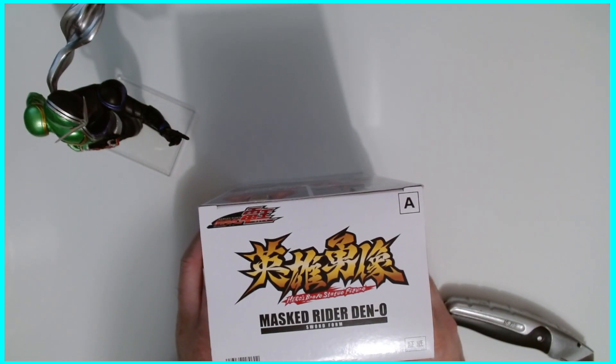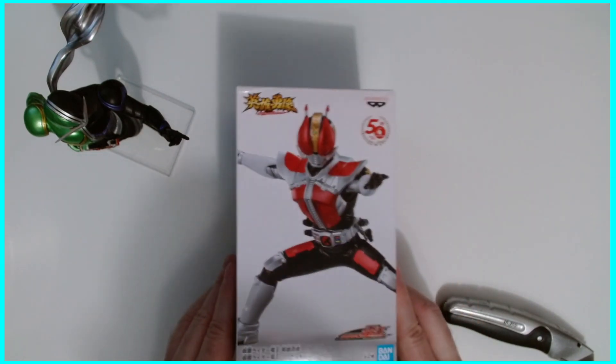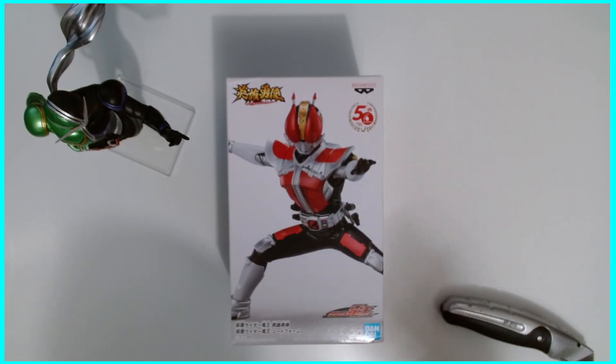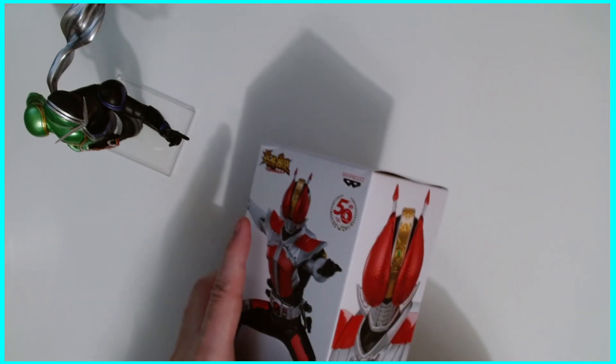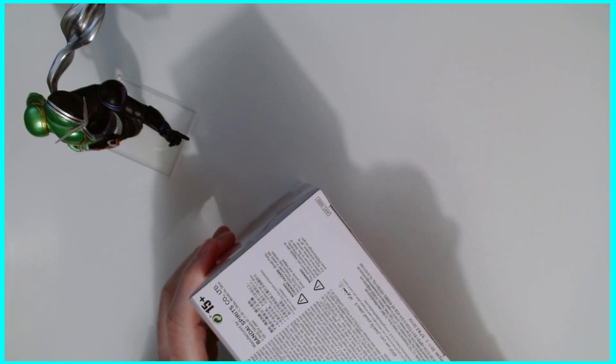Masked Rider Deno, Kamen Rider Deno — Kamen means mask, just so you know. A lot of these figures, I was looking them up online and there are alternate forms. Like if they have an upgrade or learned a new power, their armor changed. They have a few alternate versions — there's a gold version of this guy.